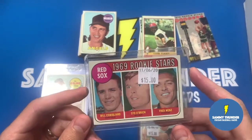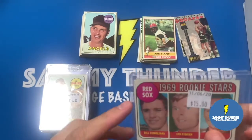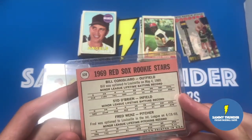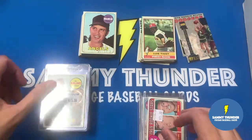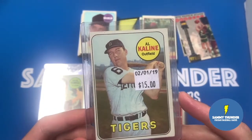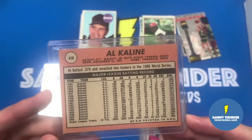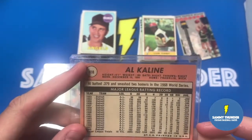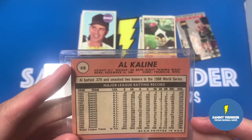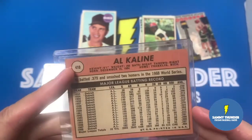You've got a Rookie Stars from the Red Sox - Bill Conigliaro, Sid O'Brien, Fred Wentz. I got this for $7.50 as well and the condition is pretty sharp - just a tiny nick on this side, but otherwise it looks really good. The high numbers, I think, are going to go for a lot more as we all know. This Al Kaline I got for $7.50 - so half off. Good condition overall, some soft corners but nothing to cry home about. One thing that always threw me was the fact that some of these cards have the Topps logo but no little cartoony thing on the back - still a nice card.